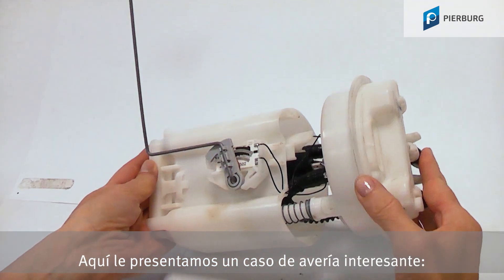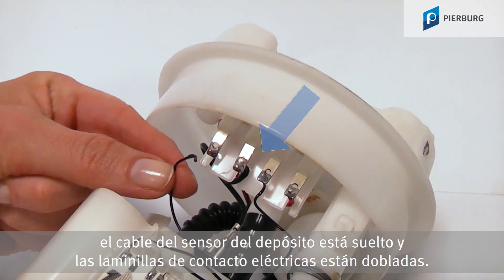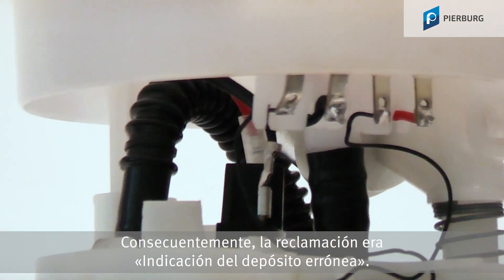We have an interesting case of damage here. On this fuel delivery module the sender unit cable is loose and the electrical contacts are bent. The complaint submitted was tank indicator error.